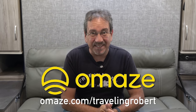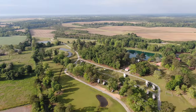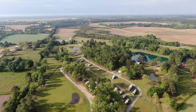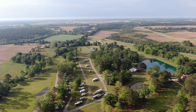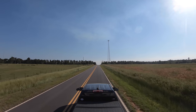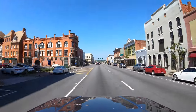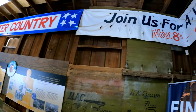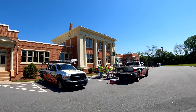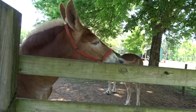This episode is sponsored by Omaze at omaze.com slash Traveling Robert. In this final episode of the 2021 mini season, we are driving back south through the Antebellum Trail. We're going to visit Americus, Georgia, and all the historical sites related to the 39th President of the United States, Jimmy Carter, including the piece de resistance, his boyhood farm. Then, back to Florida.